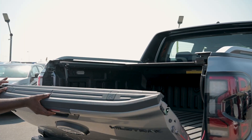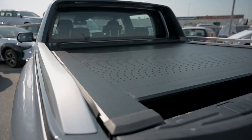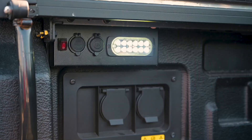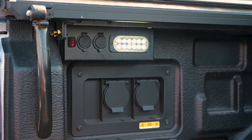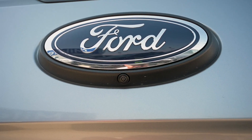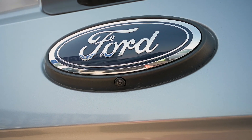It comes with a Carryboy bed liner with a Carryboy lid, and it's automatic. Inside the storage box you have a 12-volt USB cable port and it has a light inside. The rear camera is directly under the Ford emblem.